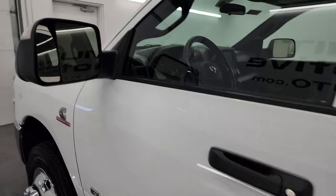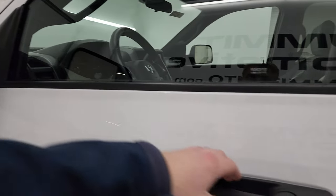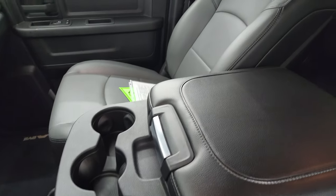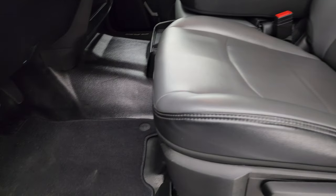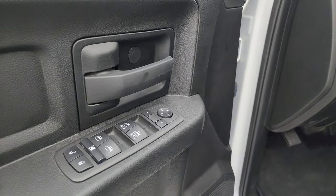This one does have the heated fold-up tow mirrors with built-in directional signals — they fold up and in like so. Inside, the Tradesman package gives you the heavy-duty work-grade vinyl with gray and black seats — no rips or tears. It has heavy-duty vinyl floors with factory floor mats, auto headlamps, power windows, locks, and mirrors.